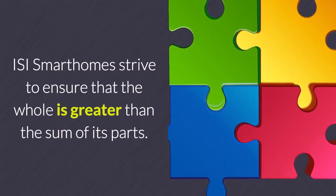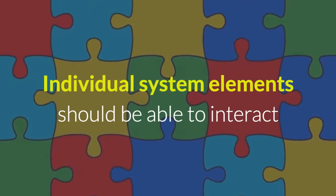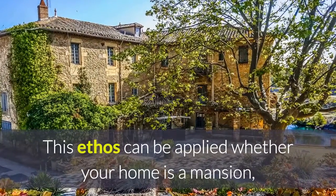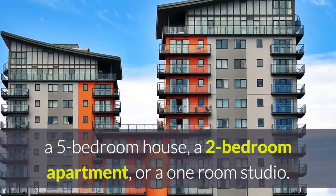ISI Smart Homes strive to ensure that the whole is greater than the sum of its parts. Individual system elements should be able to interact with each other to provide additional functionality. This ethos can be applied whether your home is a mansion, a 5-bedroom house, a 2-bedroom apartment or a 1-room studio.